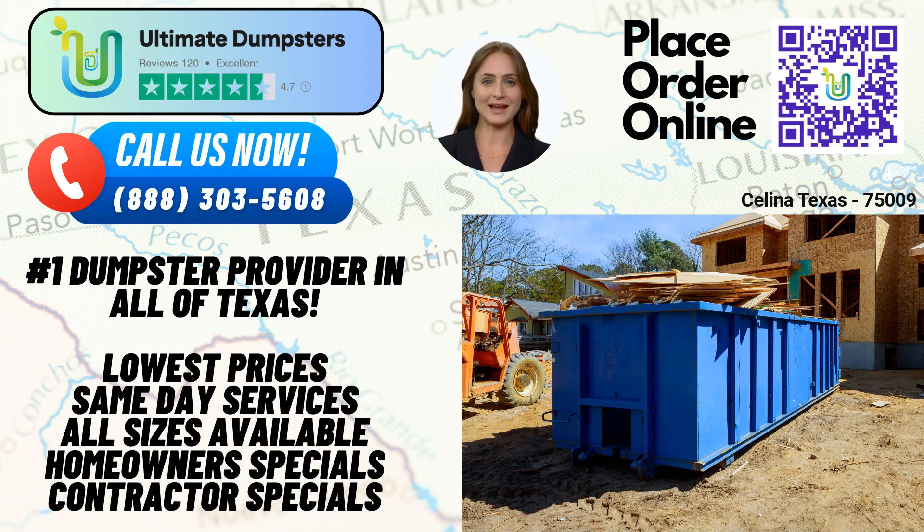Time is of the essence, and we value your deadlines. When you place an order in the morning, we offer same-day delivery, allowing you to get started on your project without delay. It's all about efficiency and convenience with Ultimate Dumpsters.